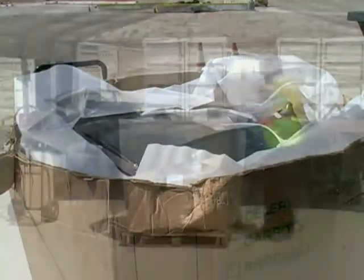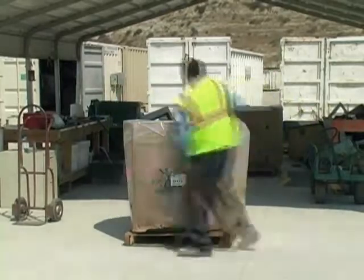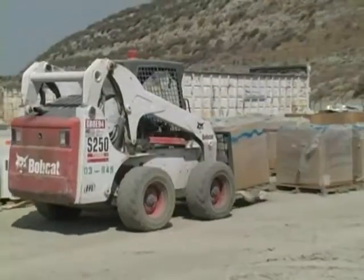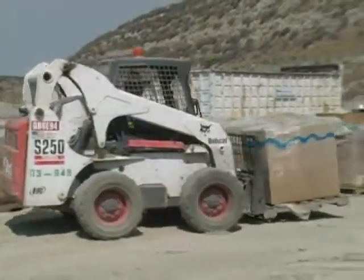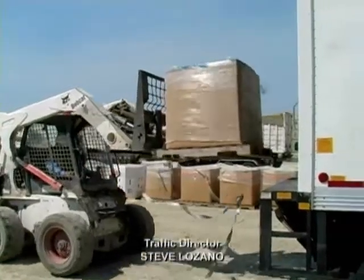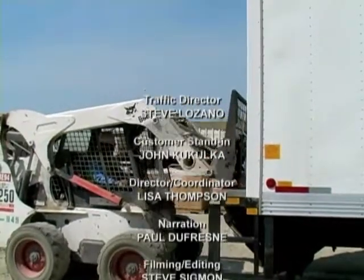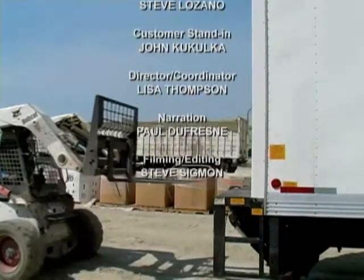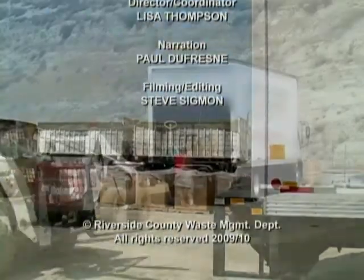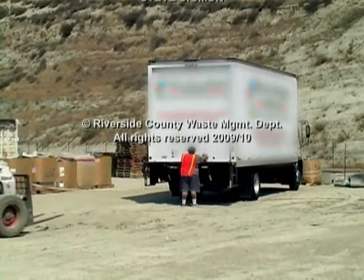CRT glass tubes are placed in approved containers and prepared for shipment to an approved glass recycler. CRT processing provides an effective, economic solution for recycling obsolete monitors and televisions and reduces the amount of lead in landfills. Recycling CRT tubes allows the recycled glass cullet to be reused to manufacture new CRT glass.